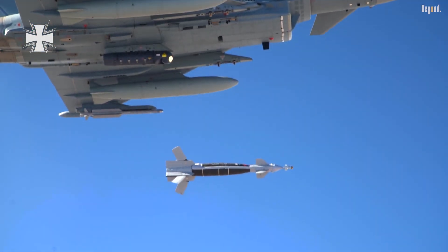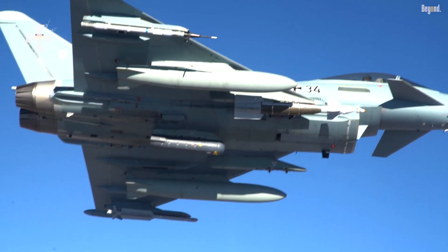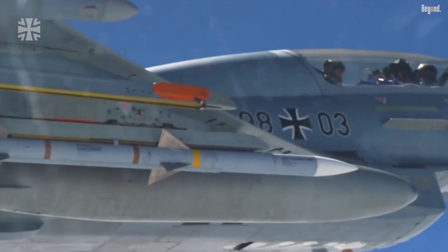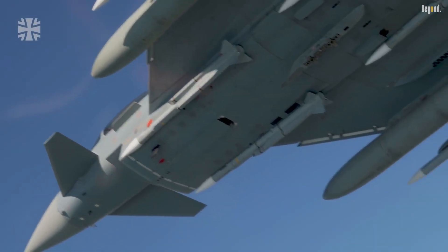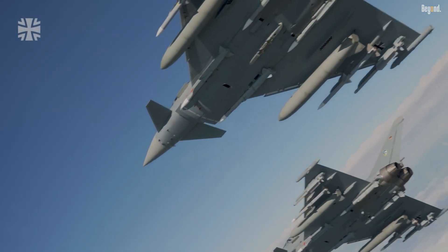Its 13 hardpoints enable it to carry a diverse mix of weapons, including long-range BVR-AAMs, short-range ASRAAM short-range missiles, Brimstone anti-armor missiles, and even anti-ship missiles depending on mission requirements.